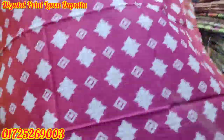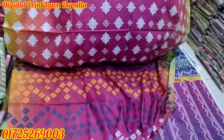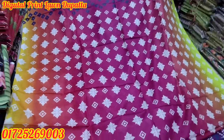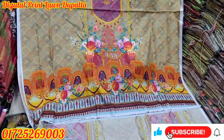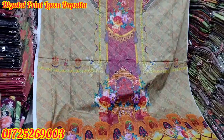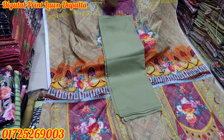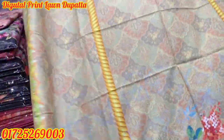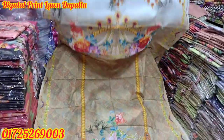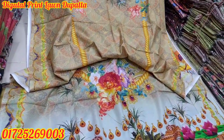Thank you so much for watching our channel and subscribe to our channel if you want to see more updates on our Facebook page. This is a very nice design. We have a lot of designs. We are going to have a look at Dresgula. We are going to visit Dresgula so that we can explore it.